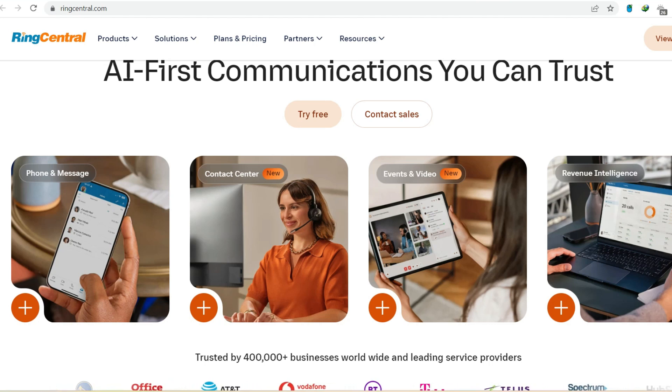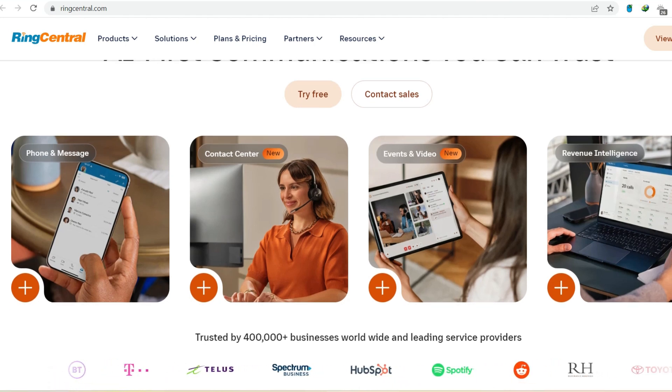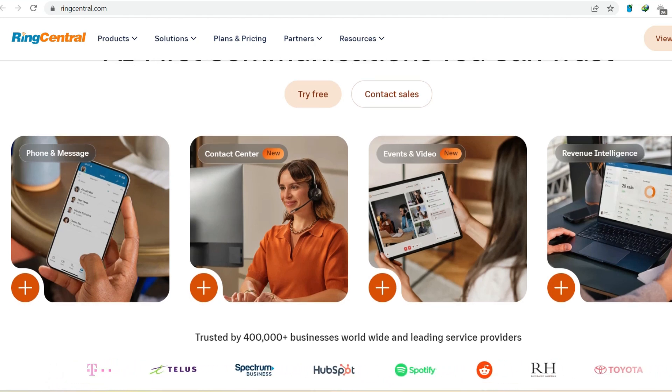Enter RingCentral, a popular platform offering a suite of communication tools — phone, video conferencing, messaging — all rolled into one. But here's the real clincher: RingCentral offers a free tier. So, can you truly ditch the desk phone and go completely free with RingCentral? Let's dive in and find out.